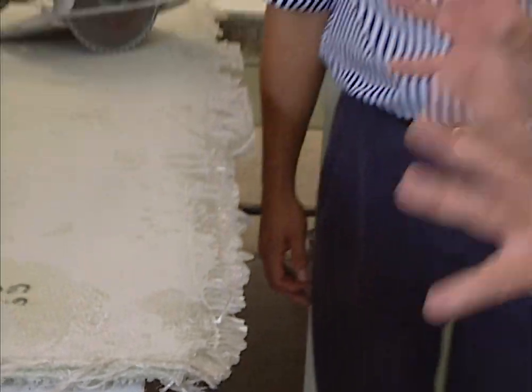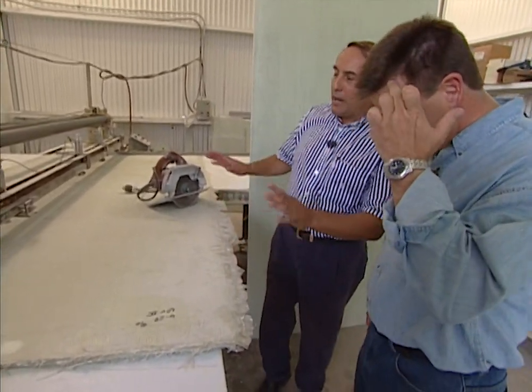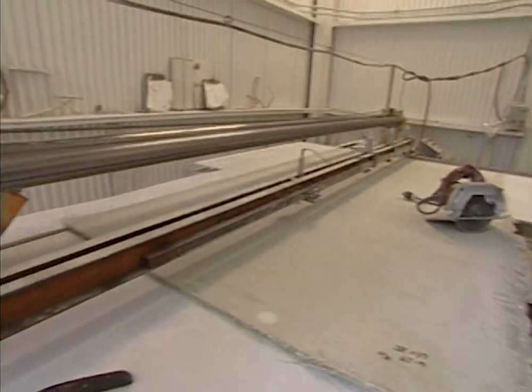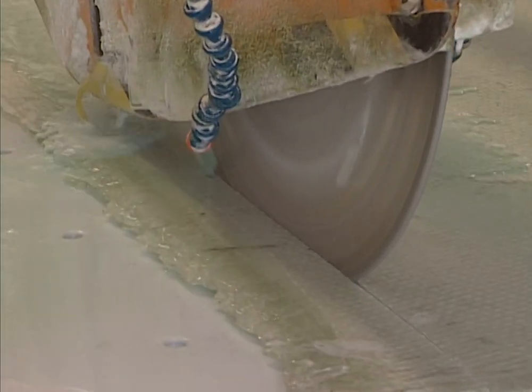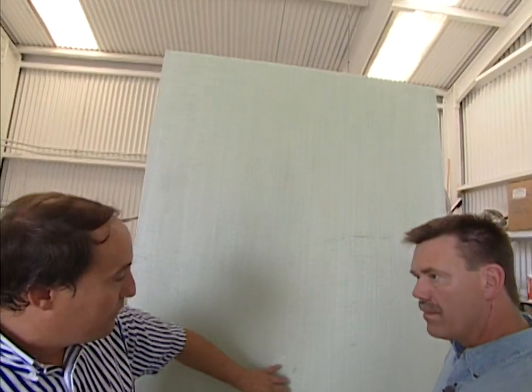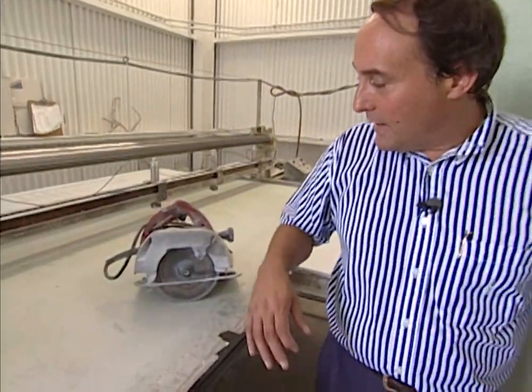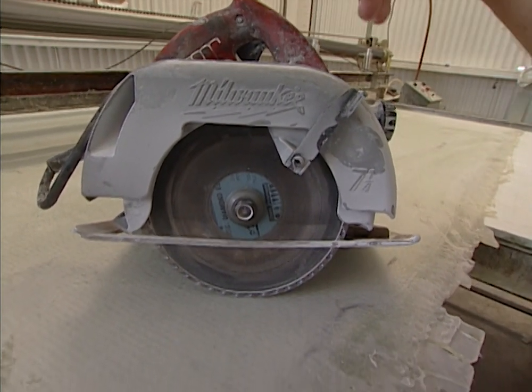After the panels come out of the press and cool down, they're brought over to a 16-inch diamond wet saw and trimmed down to whatever size the customer wants — 4x8s and 3x8s. This 4x8 sheet of level two ArmorCore, designed to defeat a .357 Magnum, is about three-eighths of an inch thick and weighs approximately 137 pounds. In a field situation, a carpenter can field-cut it to any net size using a skill saw with a masonry diamond disc blade.